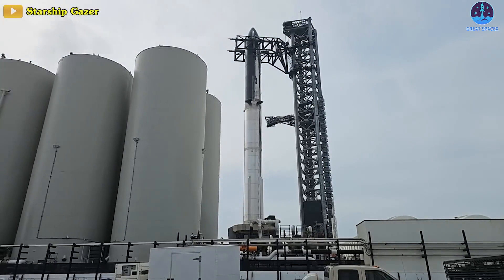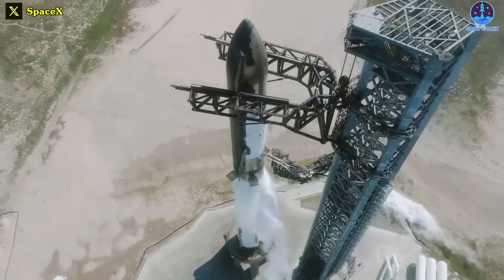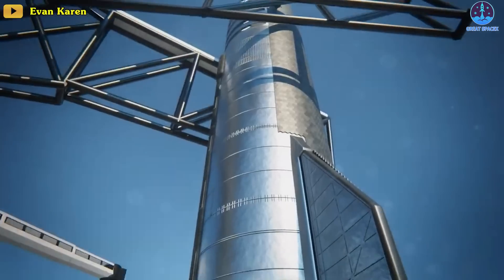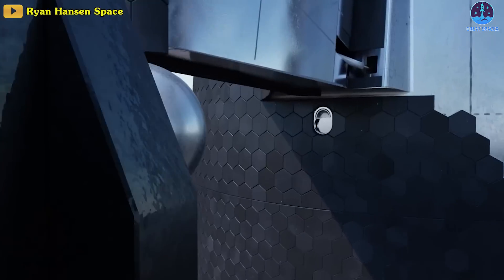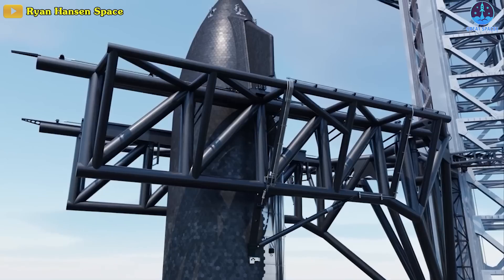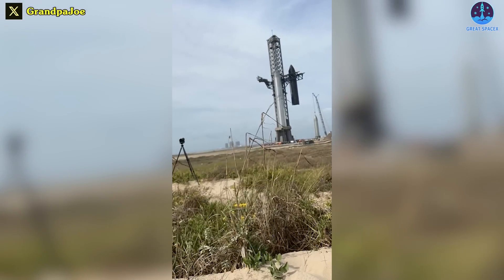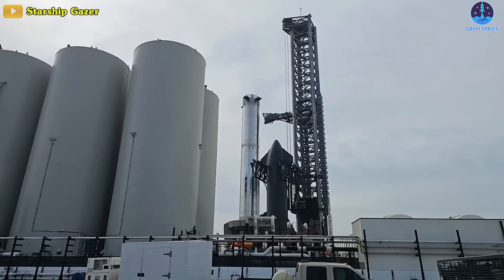Yesterday, Ship 25 was destacked from Booster 9 yet again, but not before the pair completed a complex fueling test and launch rehearsal earlier this week. The tower, the size of a skyscraper, activated a pair of giant mechanical arms to disassemble the largest rocket ever built. The arms carefully grabbed Starship using hardpoints under its flaps and lifted the 50-meter-tall second stage off of Super Heavy Booster 9. This tower, fondly called by its nickname Mechazilla, lowered the 100-ton vehicle hundreds of feet down to a waiting stand.